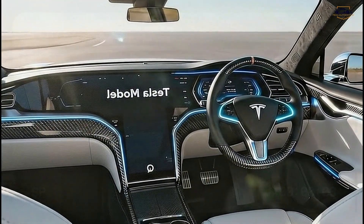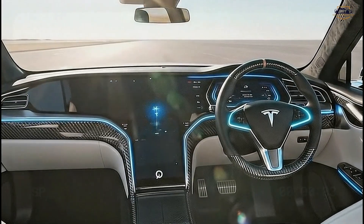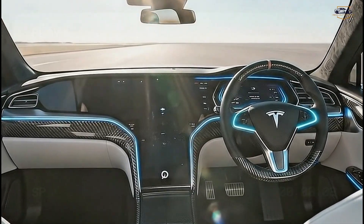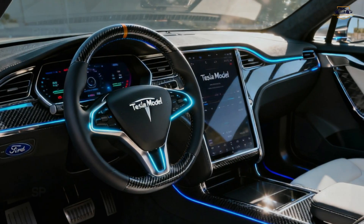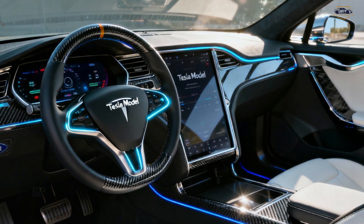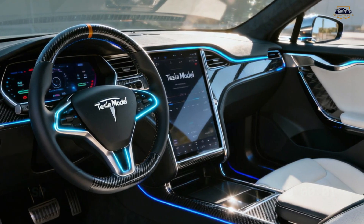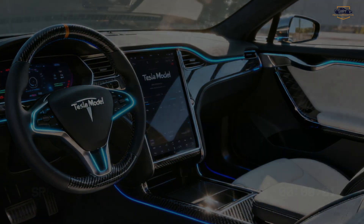Inside, we expect Tesla's latest minimalist layout — a large central touchscreen, panoramic glass roof, updated seats with improved comfort and materials, wireless phone charging, smart storage, and ambient lighting. Of course, full Autopilot and FSD support, plus the newest Tesla UI system. The Model Q aims to deliver a premium, futuristic cabin at a lower cost, which might become a huge selling point.